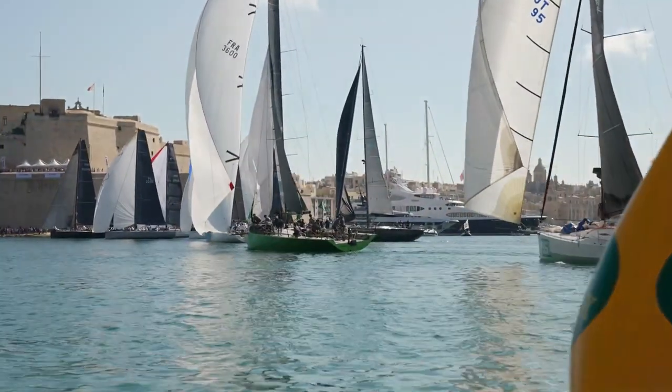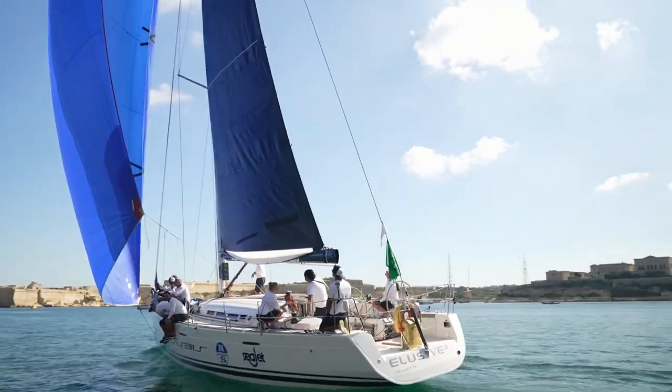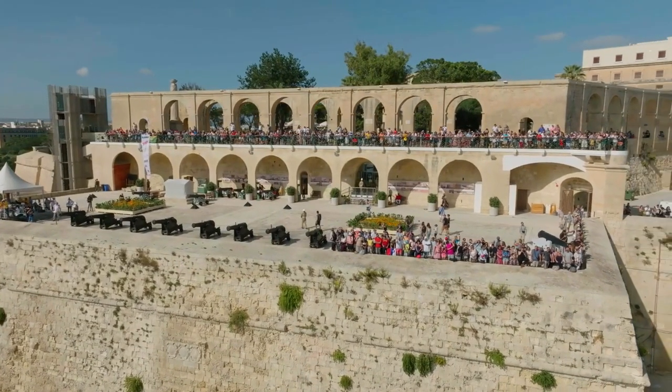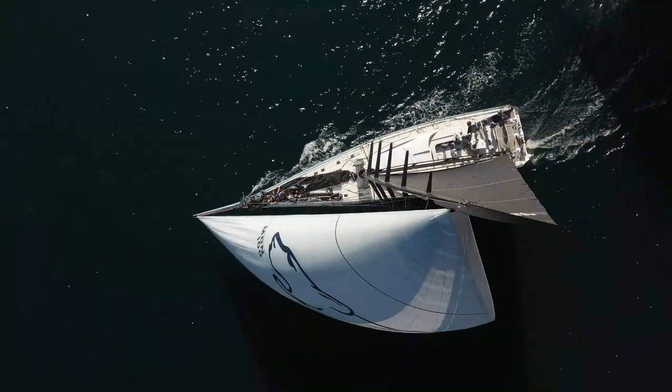Amongst those on show, Elusive 2, the two-time overall winner from Malta, confronting a fickle breeze as she exited the harbour. For the watching public, a stunning and colourful spectacle to savour.